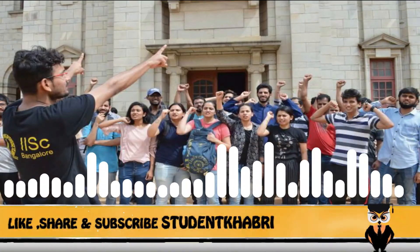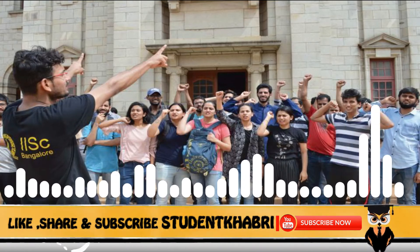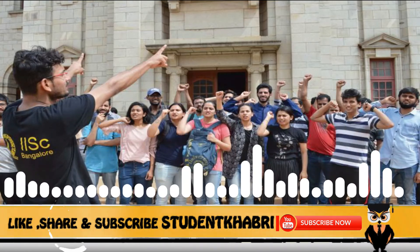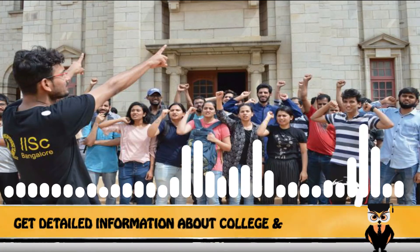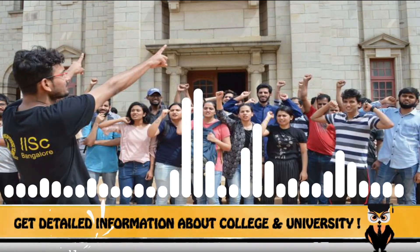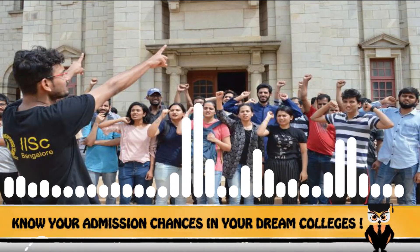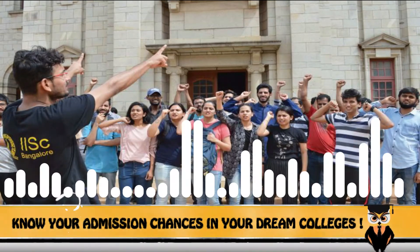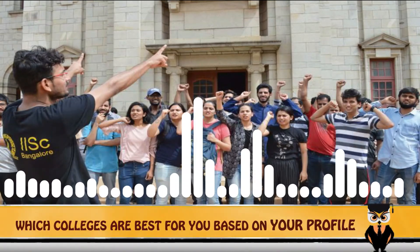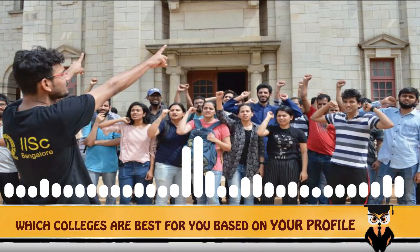Official students have reviewed and rated this university: 9 for Academics, 8 for Accommodation, 9 for Faculty, 8.5 for Infrastructure, 8 for Placements, and 7.8 for Social Activities. Clubbing these details together, IISc Bangalore receives an overall rating of 9 out of 10.